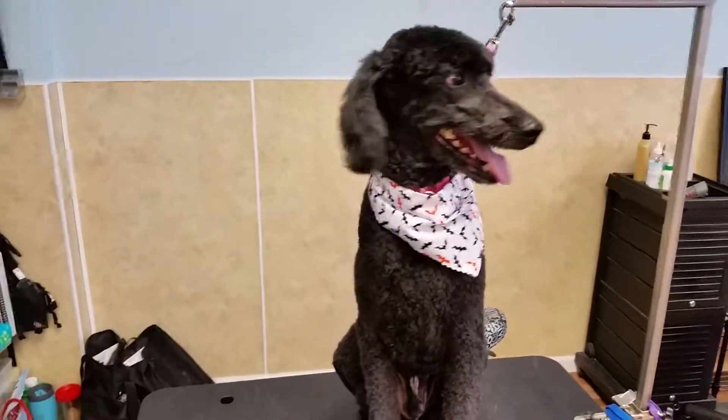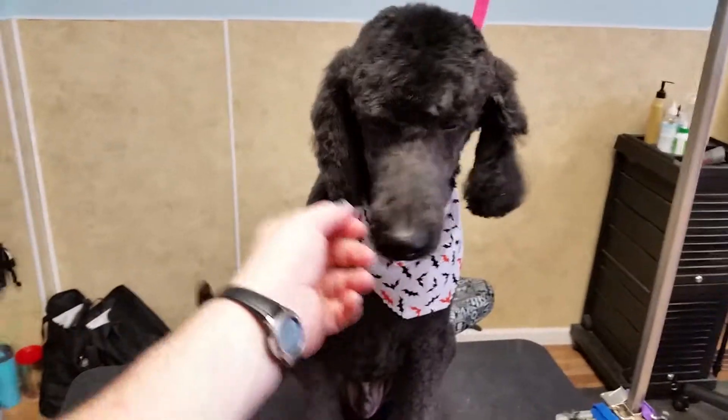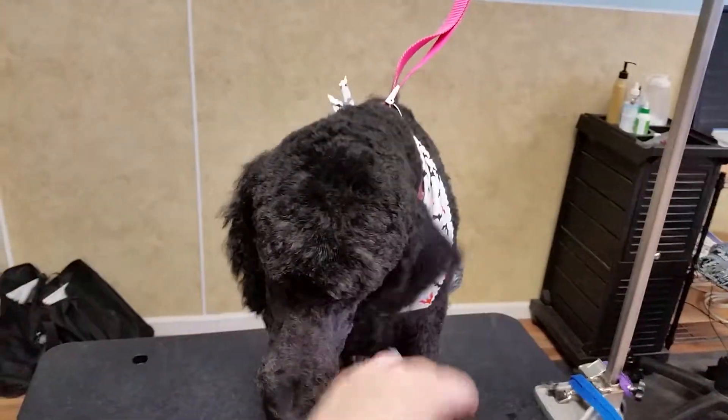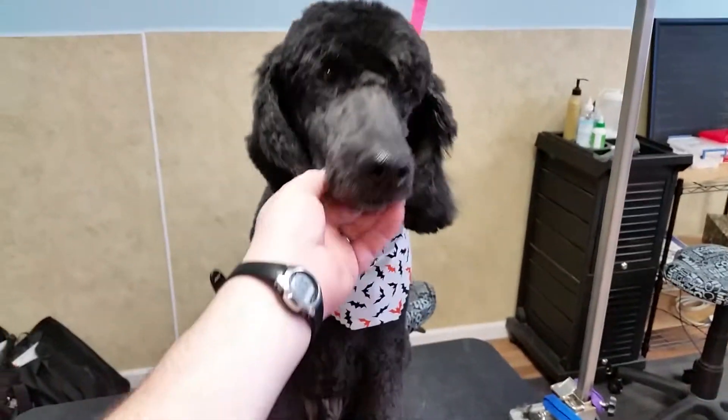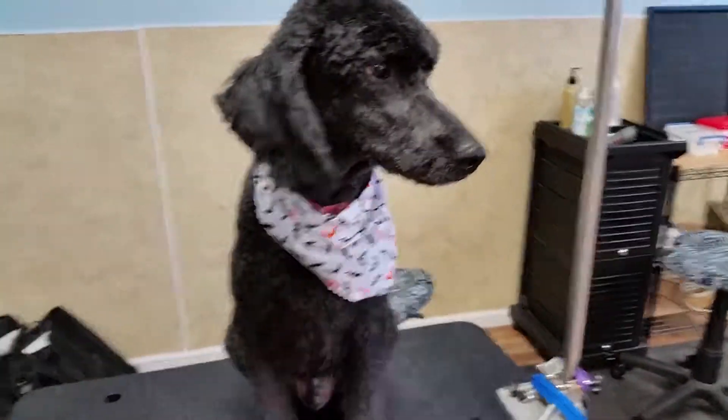Hey guys, here's a quick one for the Oodle series. This is a standard poodle, actually considered a Moyen, although that's not a real classification. It means a little bit on the small side for a standard and a little tall for a miniature, so a good in-between.